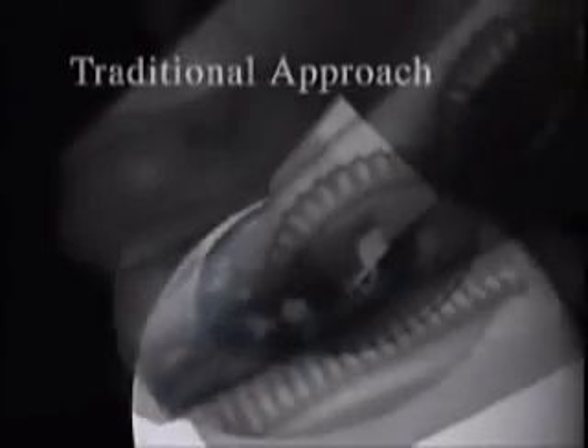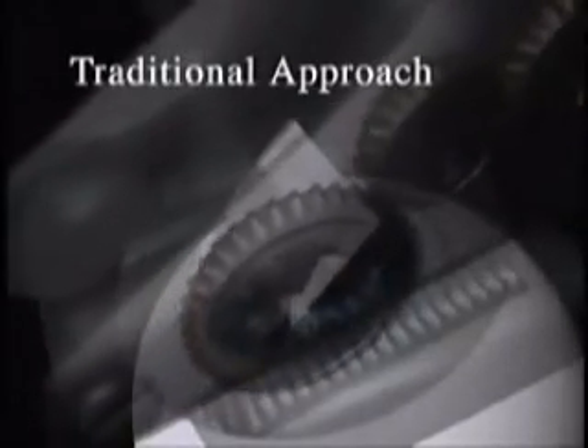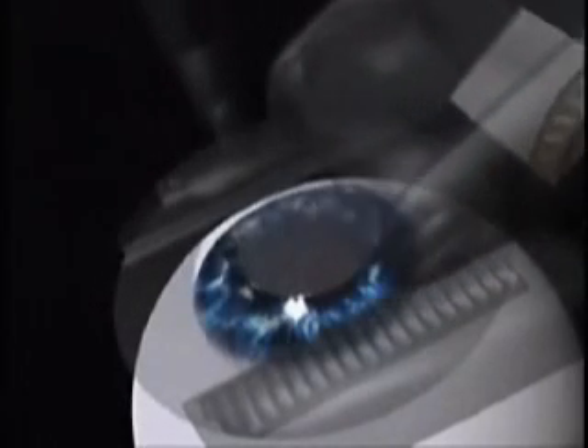Traditionally, a handheld mechanical device — essentially a surgical blade — was first used to create a thin flap of tissue on the front of the cornea.